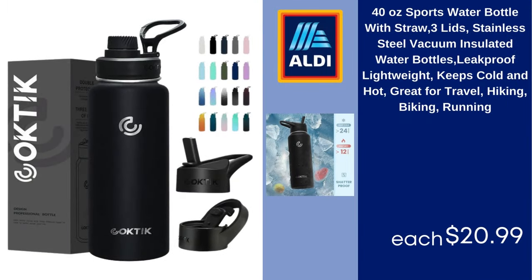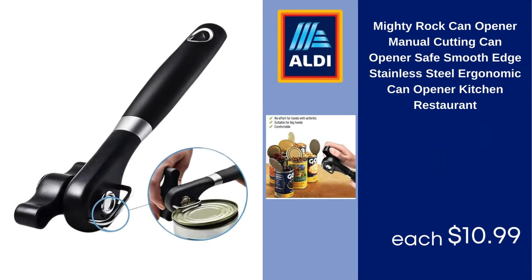40 Ounce Sports Water Bottle with Straw, Three Lids, Stainless Steel, Vacuum Insulated, Leakproof, Lightweight, Keeps Cold and Hot, Great for Travel, Hiking, Biking, Running $20.99. Mighty Rock Can Opener, Manual Cutting, Smooth Edge, Stainless Steel, Ergonomic Can Opener for Kitchen and Restaurant $10.99.